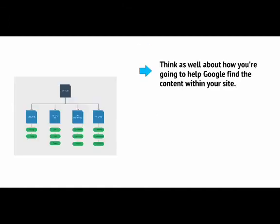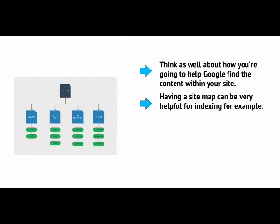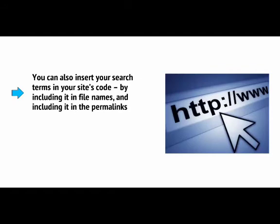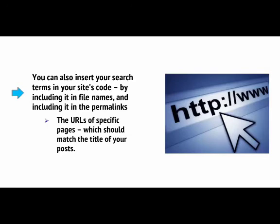As mentioned, there are a few miscellaneous tips that can also help to improve your on-page SEO. For example, it's generally accepted that using copyright notices and legal disclaimers can be seen as a positive sign by Google, making your website look more professional and more like a real business. Think also about how you're going to help Google find the content within your site. Having a sitemap can be very helpful for indexing, and you need to avoid using images that have text in them and definitely avoid the use of Adobe Flash, since Google is unable to read that type of copy. You can also insert your search terms into your site code by including them in file names and in the permalinks — the URLs of specific pages, which should match the title of your posts.